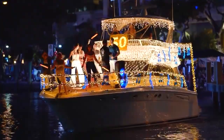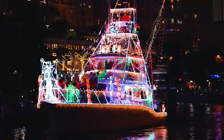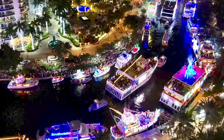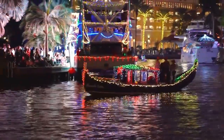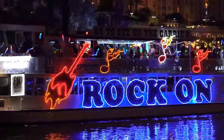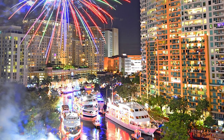Number one, you've got the Winterfest Boat Parade. It's one of the most popular events in Fort Lauderdale, and it takes place usually in December. The boat parade features beautifully decorated boats sailing along the intercoastal, creating a great atmosphere. If you have a condo or a home on the intercoastal, this is something that you'll definitely want to see.